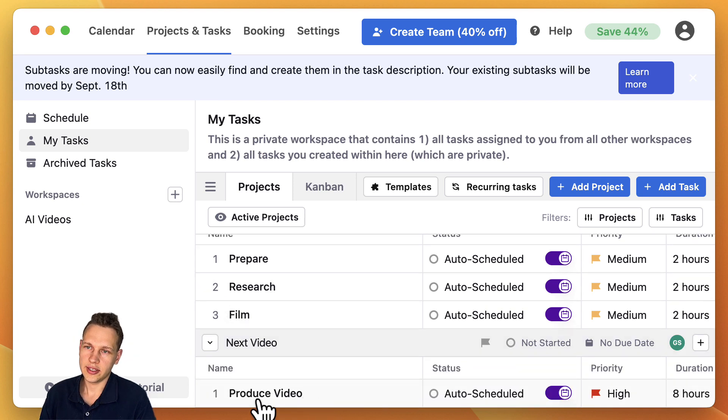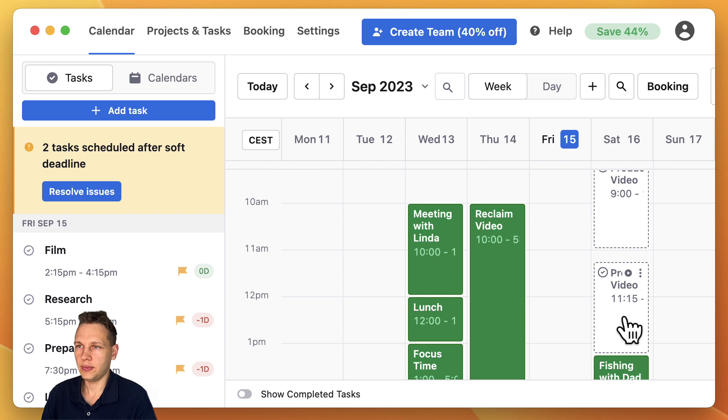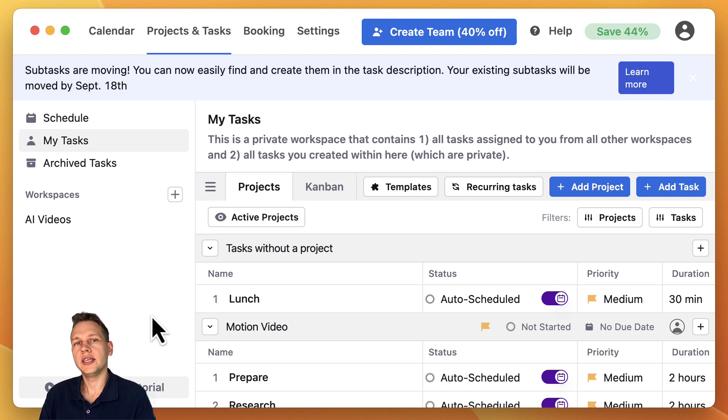If you use subtasks like I did for my next video, what you end up with is items named after the whole task — like 'produce video, produce video' — and the subtasks will not be directly visible in the calendar. It's also quite relevant to know that you cannot synchronize this with Monday, Asana, ClickUp, or any other task manager, which means you need to individually add every task here, and you can hardly use it in parallel with another task manager unless you want to enter every task in two different places.